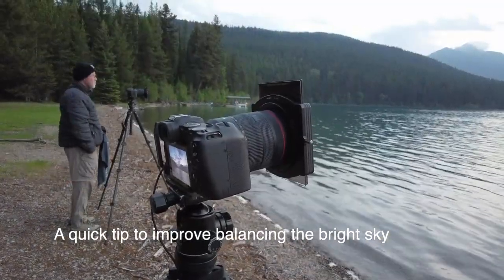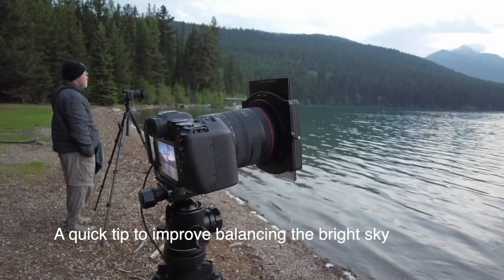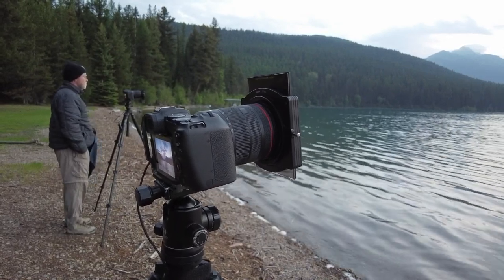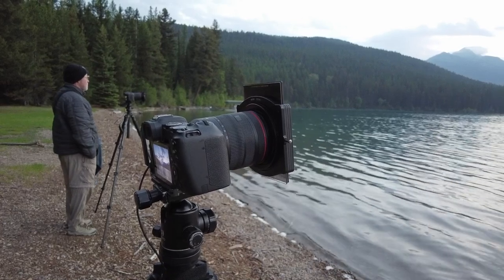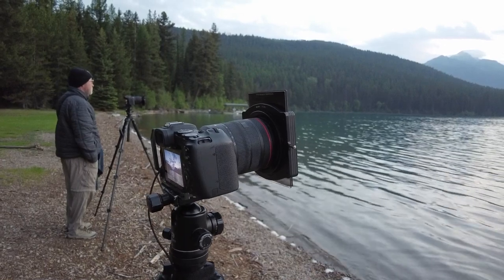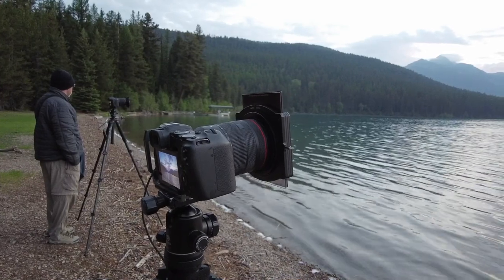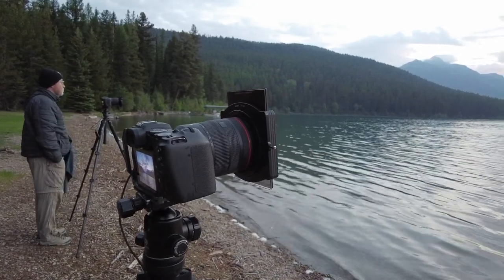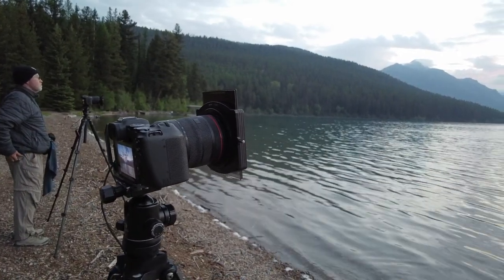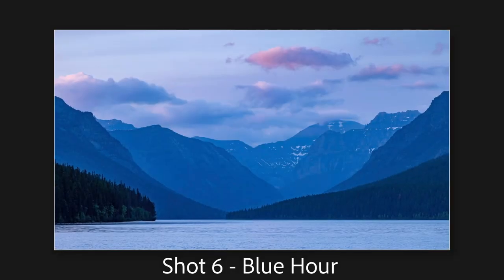I've set up my camera with a couple of neutral density filters. I'm using a three-stop soft edge graduated filter over the main part of the sky — no filtering on the water — just to balance out how bright that sky is relative to the water. And then I have a two-stop solid filter that slows down the shutter speed a little, because when I do that it seems to capture more of the intensity of the color.